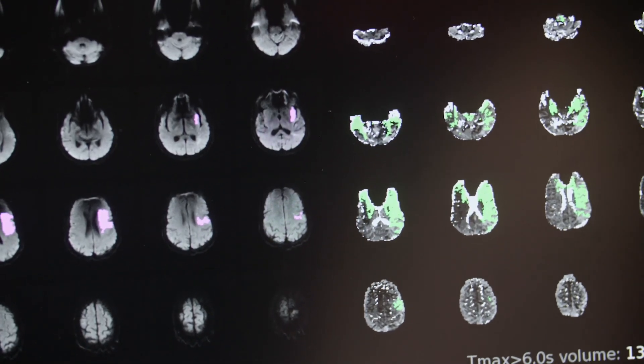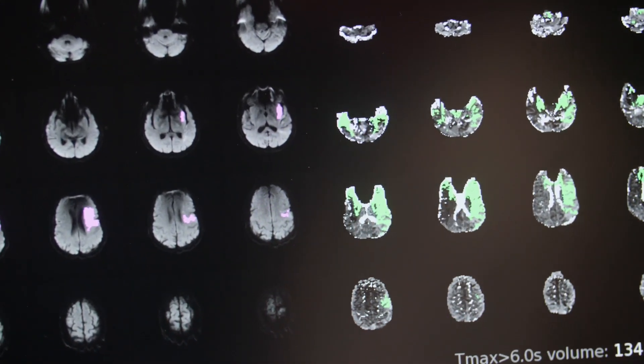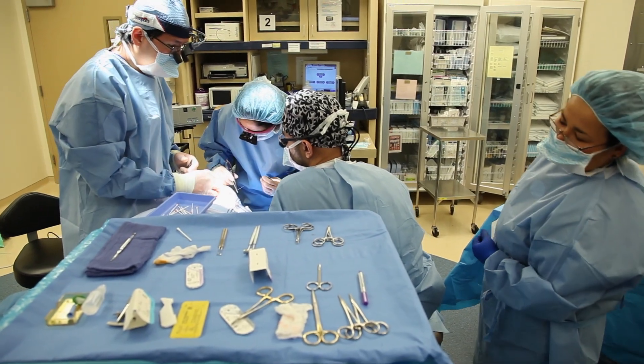We're actually now transforming our whole system and how we take care of patients who have acute ischemic stroke with large vessel occlusions. It is now geared towards rapid diagnosis and rapid treatment, and what the software allows us to do is make sure that we're treating the appropriate patient with the appropriate therapy. Being able to help just one more patient who comes in neurologically devastated become normal is well worth it. We're not satisfied until we can have this technology helping even more patients.